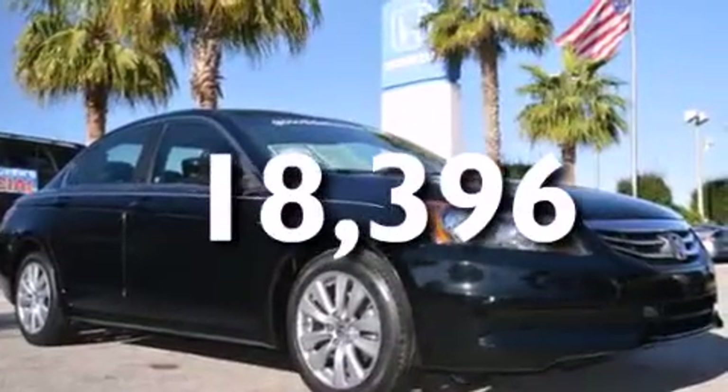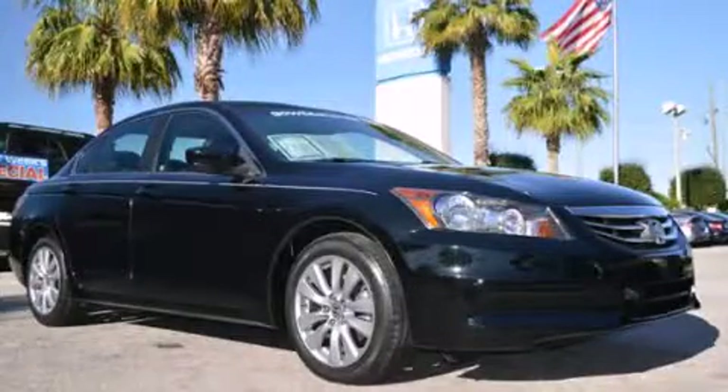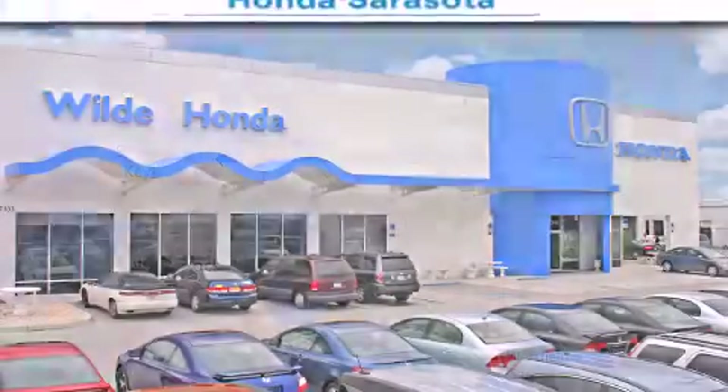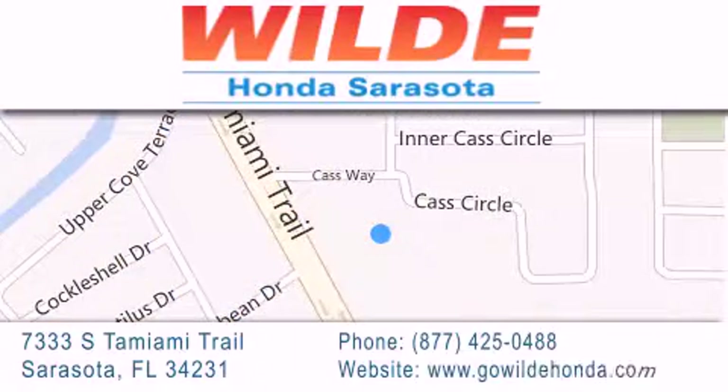Contact us today and schedule your opportunity to see this vehicle in person. Wilde Honda is located at 7333 South Tamiami Trail in Sarasota. Also shop GoWildeHonda.com. It's got to be wild!